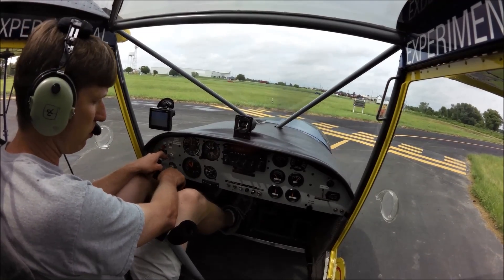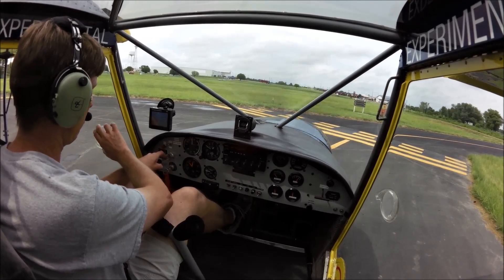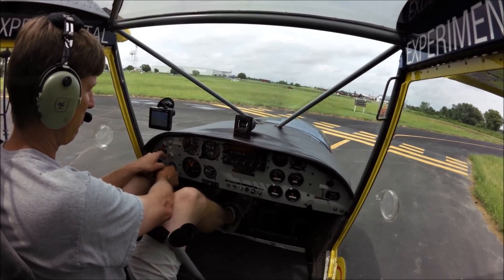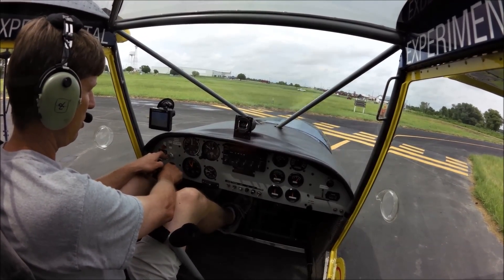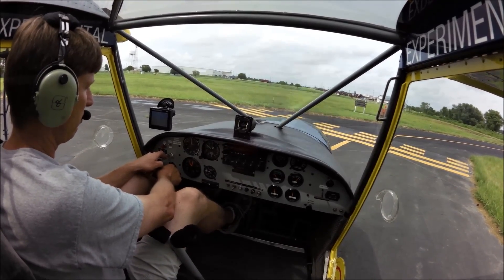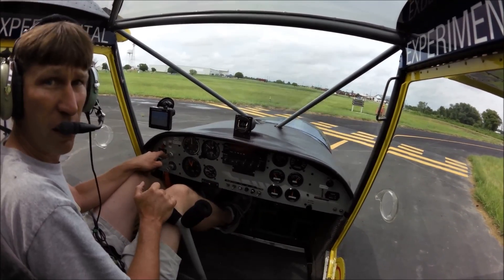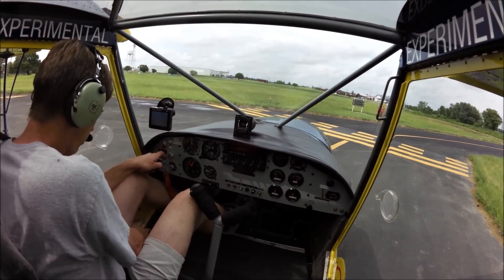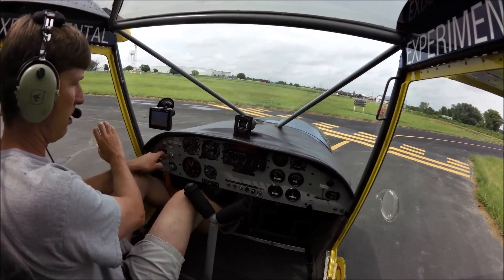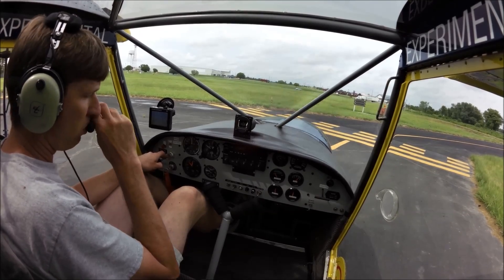We're going to do a run-up on the 701. We have a Rotax 912S, which is 100 horsepower. Bring it up to 4,000 RPM. Check my right ignition. Go back to both. Check left. And back to both. All looks good. Controls clear and free. Gas on. Door's locked secure. And I do have the flaps down for a short takeoff. I'm just going to let the oil warm up a little bit more. I do have an oil cooler door that I can close to let it warm up faster.